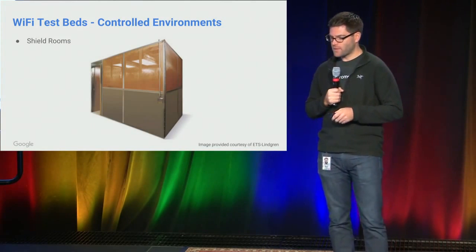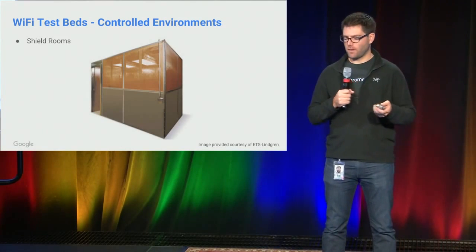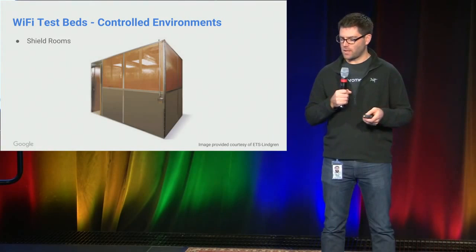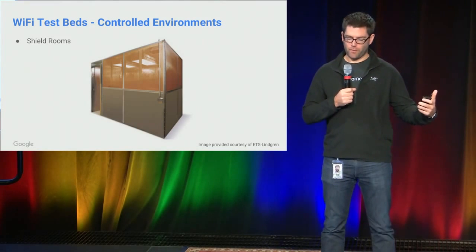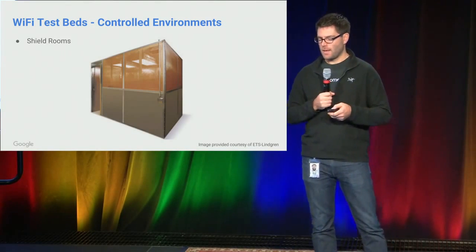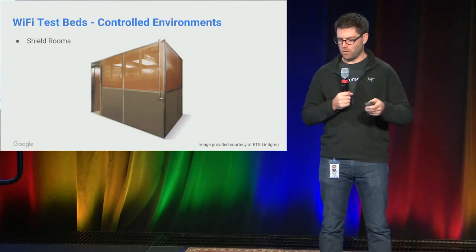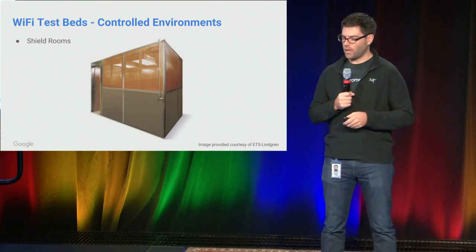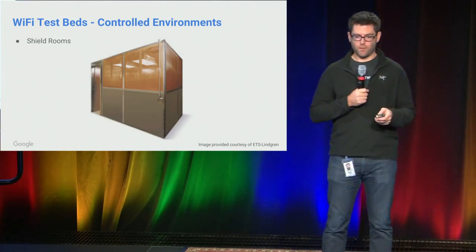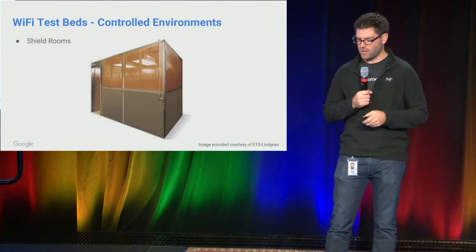Another environment we have — more on the manual test side — is a set of shield rooms that we built. These are effectively Faraday cages about the size of an office, so we have people in there testing. We have some amount of automation that we do in there, specifically mirroring from an Android device to a Chromecast. That's a pretty challenging setup as far as Wi-Fi is concerned — there are multiple streams going from device to device. One interesting stress test we can do in there is we start a mirroring session and then slowly open the door and just watch the mirroring session degrade. It's kind of fun to watch.